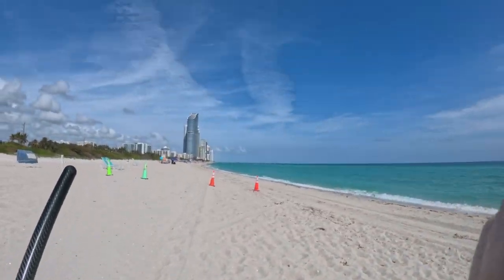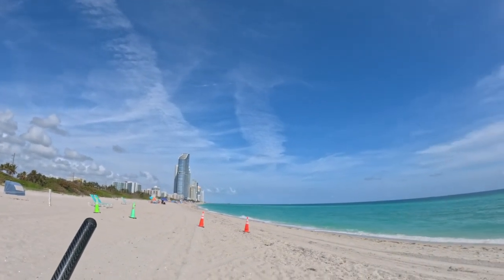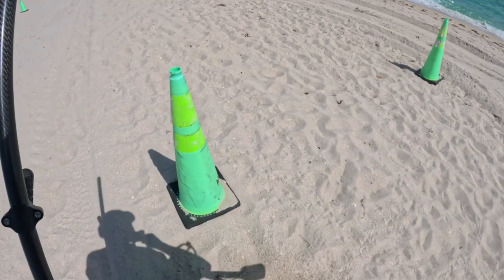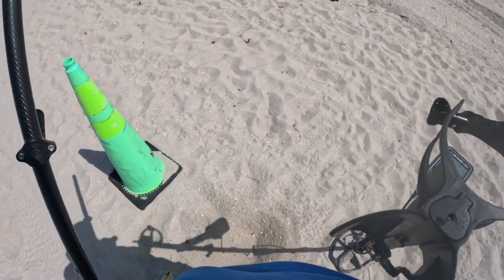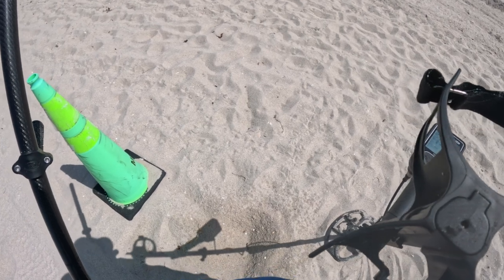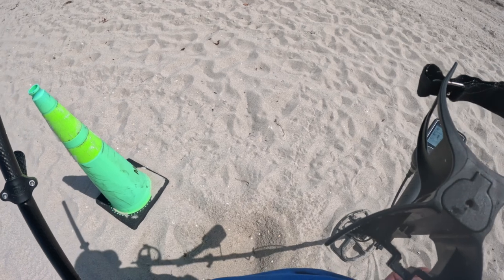I walked all along the shore from that pier all the way over here — I have absolutely no idea how long that is, but it's quite a ways. Went past the new beach, and now I'm walking back on the dry sand. I'm more hopeful that I find something better on the dry sand.